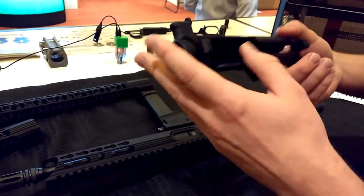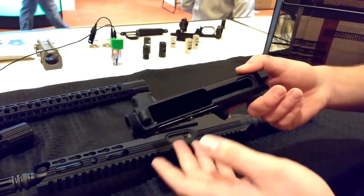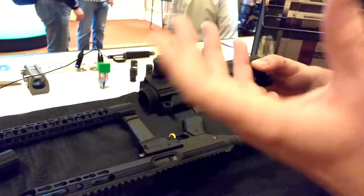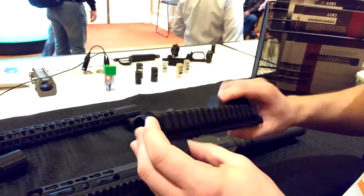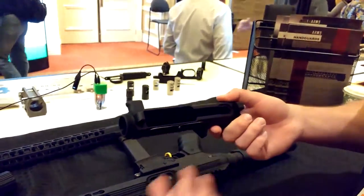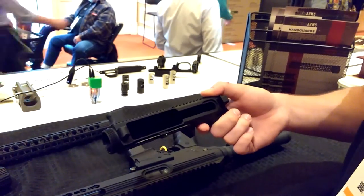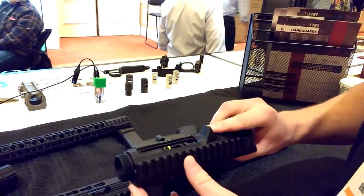And also, the way it is featured, it works with any standard 5.56 bolt carrier. There's no changes at all. That's meaningful as well. You can switch any bolt carrier you want into it and you don't have to modify a cam pin or anything on it.